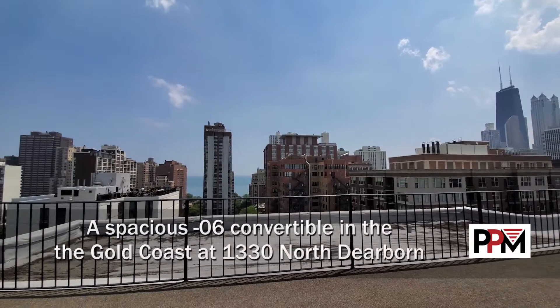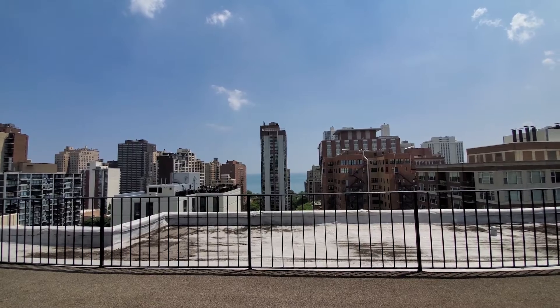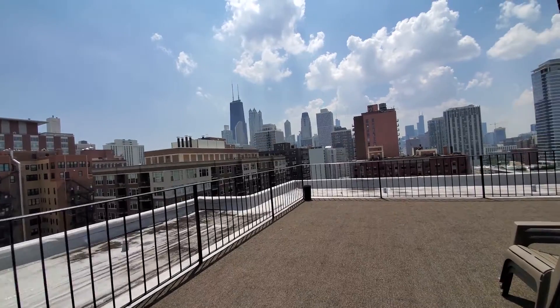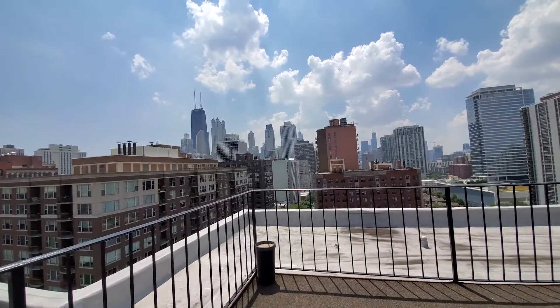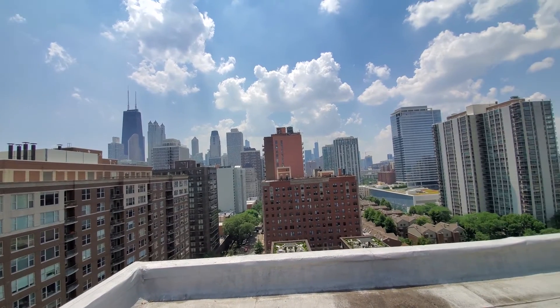I am in a true Gold Coast location on beautiful tree-lined Dearborn Street at 1330 North Dearborn. Standing on the rooftop sundeck, looking out at a fabulous view of the skyline to the south. Short walk from the Division Street CTA stop here. Division Street nightlife, Rush Street nightlife.